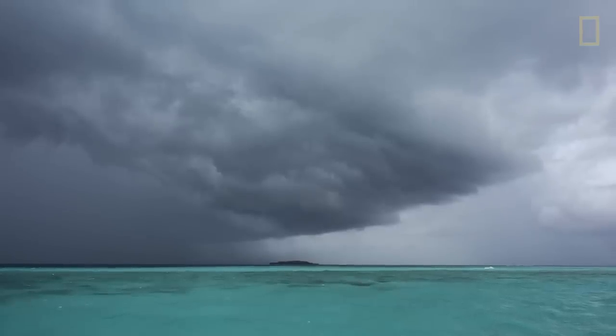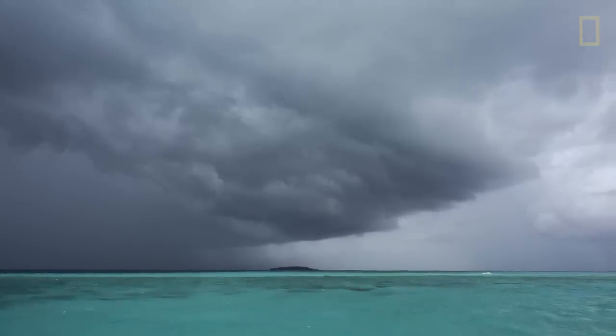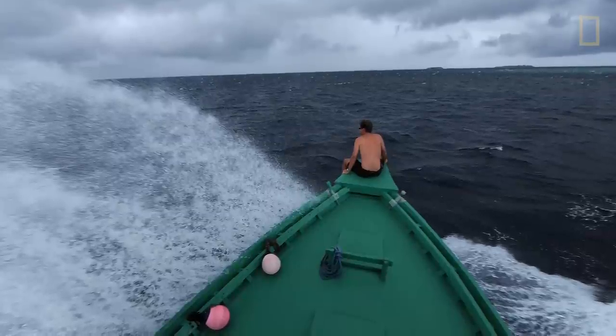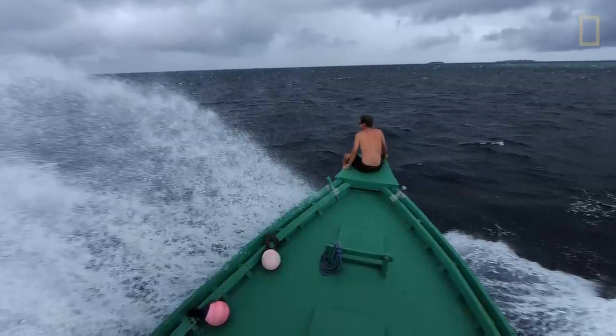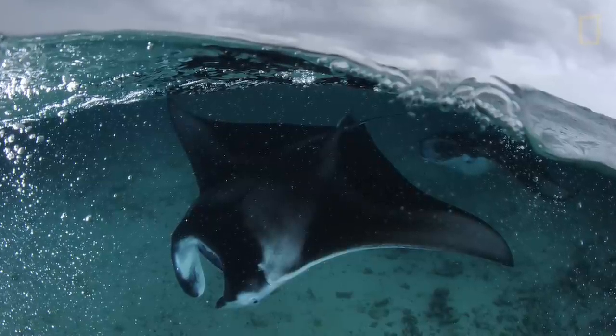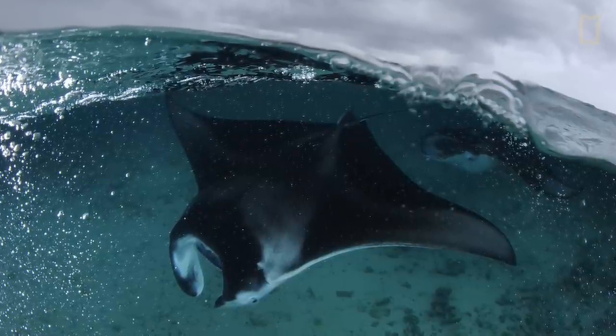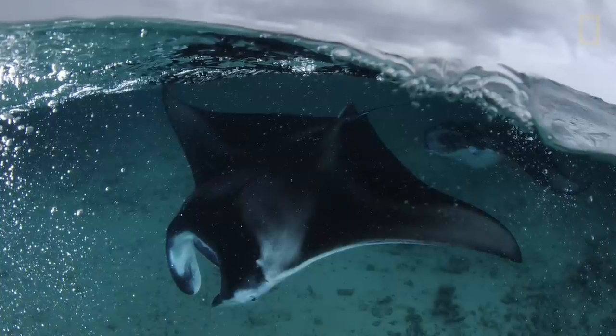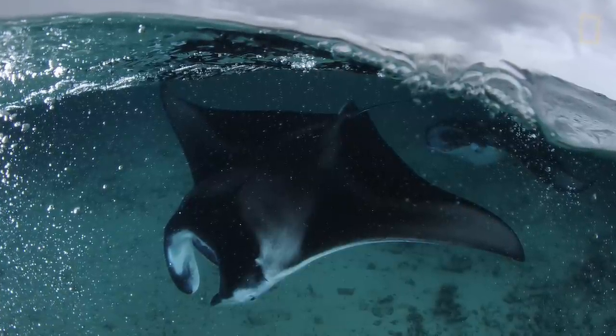We had to travel in the southeast monsoon — this is not the Maldives of your honeymoon. It rains, it's dark, the seas are very rough. But the manta rays love it, because there is upwelling: a lot of nutrients push to the surface, a lot of plankton aggregates. And these manta rays migrate there from all across the Maldives, mainly to feed.